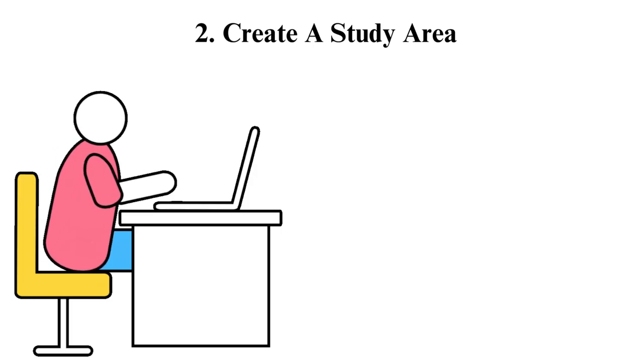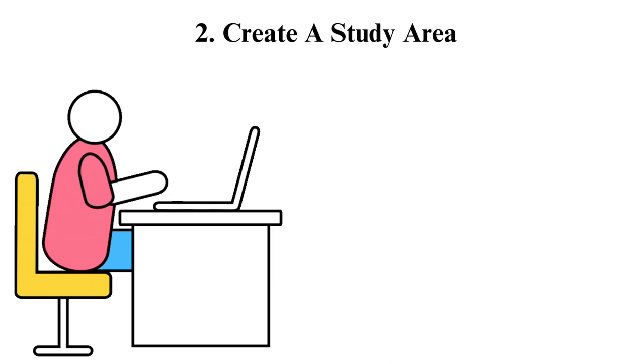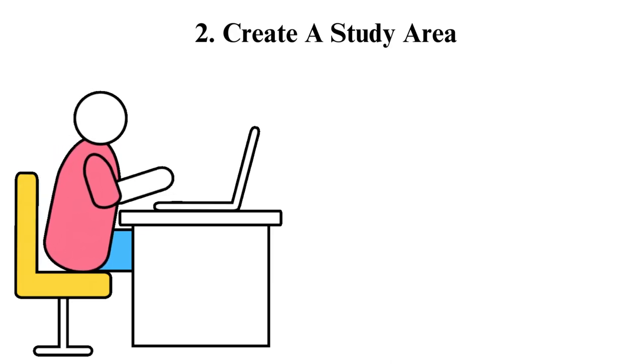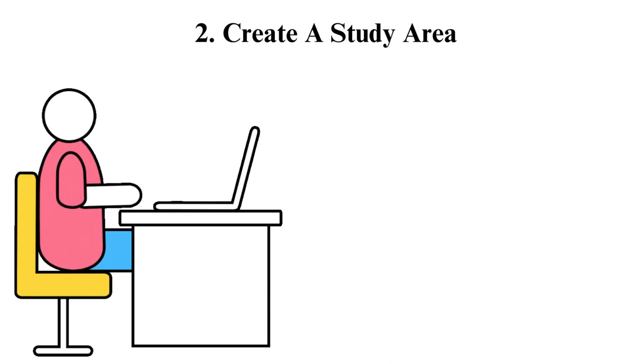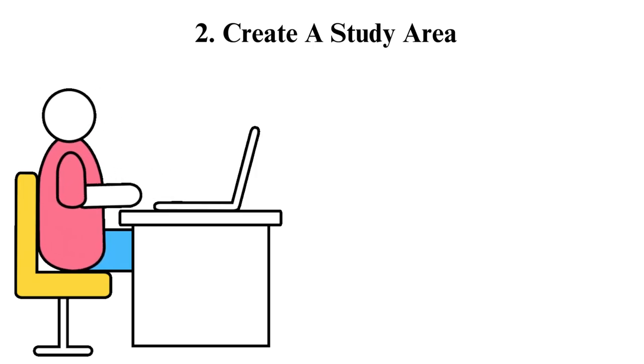After you understand yourself, then get to know about the external factors. Ask yourself the following questions: Is the place quiet as you like it, or do you like it with some music in the background? Can you study without being distracted by your family or roommate? Do you have pets? Will they not scratch the door or bark when you lock them out of your study area?